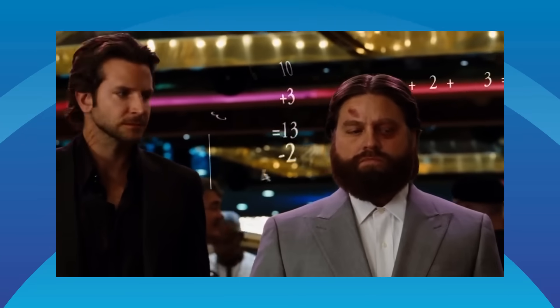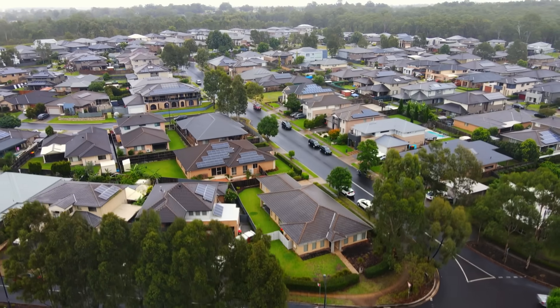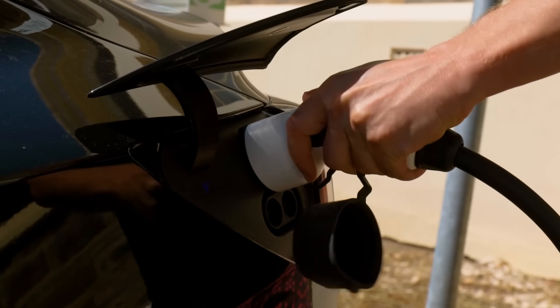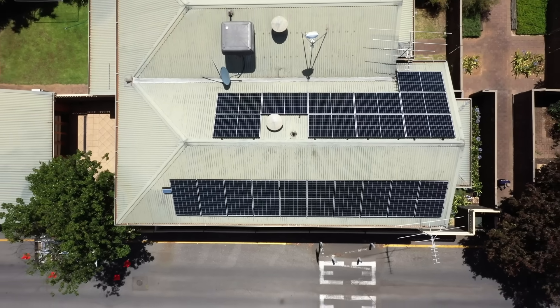Let's start with how many solar panels you should buy. Lots of well-meaning people make this question much more complicated than it needs to be. They want you to look at your average daily use and carefully calculate the number of panels for your roof — but that was great advice 10 years ago. Today it's outdated because solar panels are a fraction of the price, electricity prices have gone through the roof, and we're on the verge of fully electrifying our homes and cars. 10 years ago 6.6 kilowatts was a big system, but in 2024 6.6 kilowatts is meh.